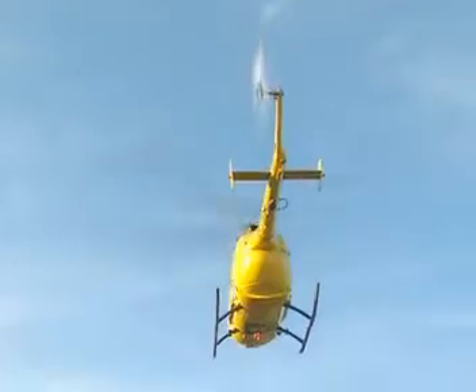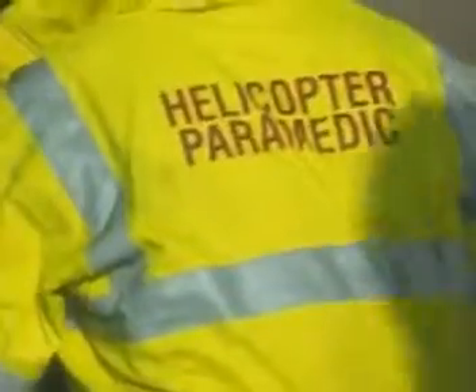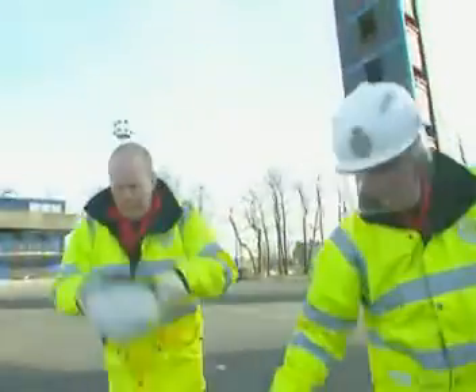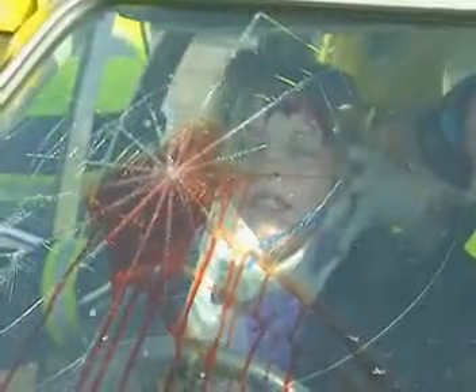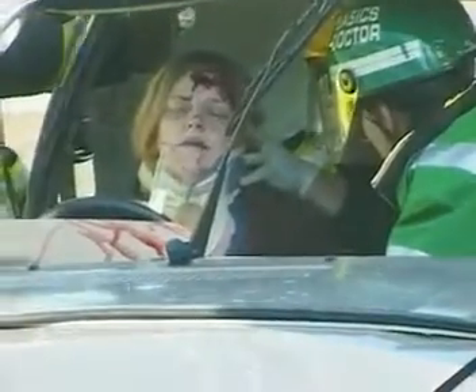This is why paramedics always carry oxygen and glucose to the scene of any accident. The Yorkshire Air Ambulance Service has been called out to someone trapped in a car — the casualty is only semi-conscious. Regardless of the injury, the first thing the paramedics do is give the casualty a good supply of oxygen.